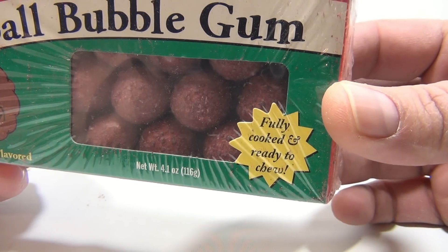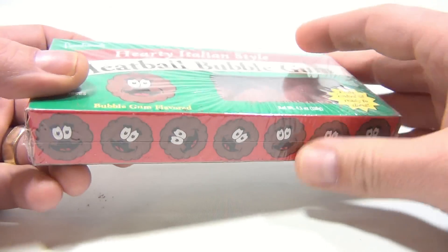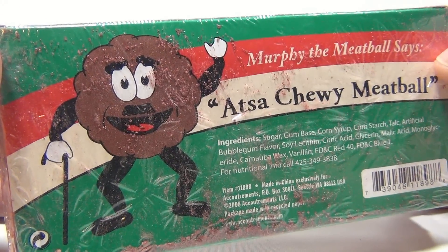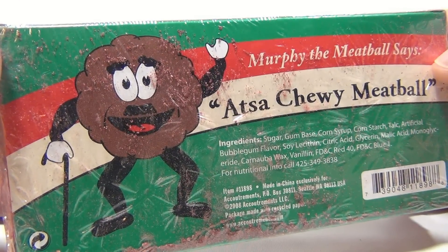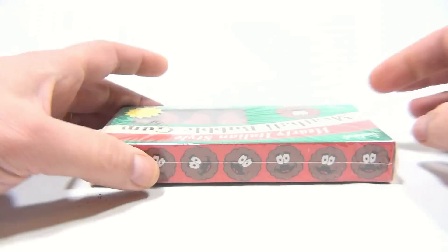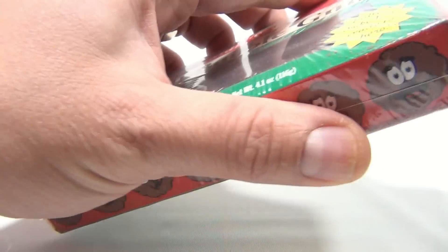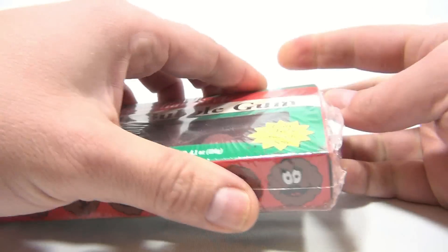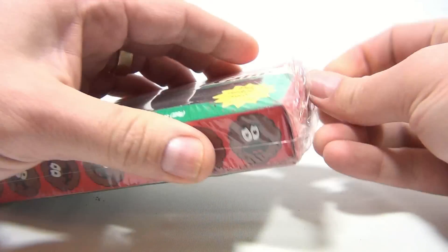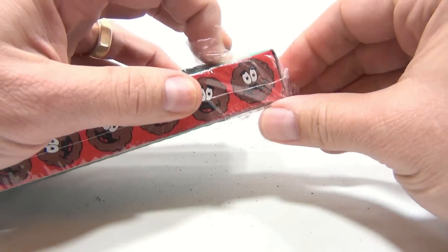It says fully cooked and ready to chew. The sides of the boxes have smiley meatballs, and on the back — look at that — that's a chewy meatball from Murphy the Meatball. Made in China. So the only thing we can do now is actually cut it open and see what these meatballs look like. Meatball gum — I'm sure some of you would dig right into this.